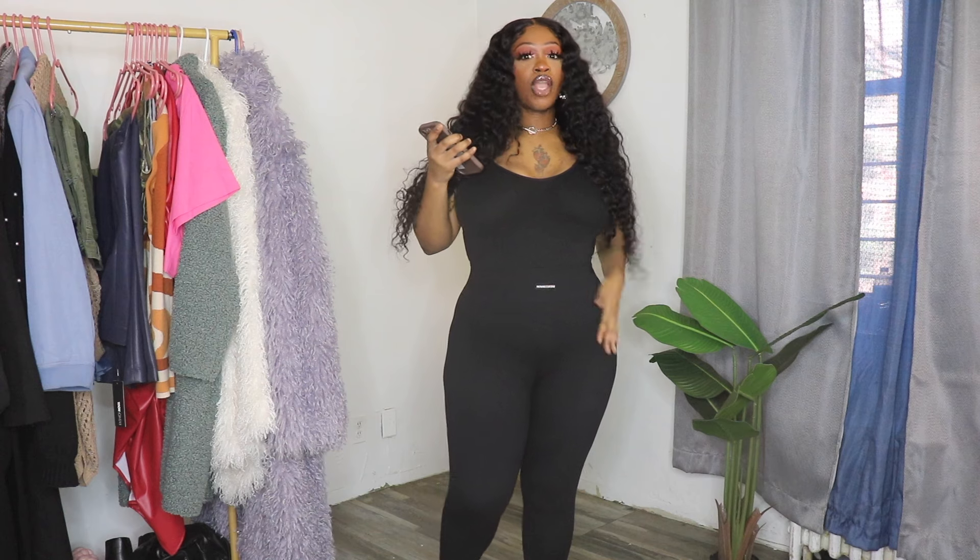It has this little thing that says Nova Sport right here in the front. They come up to here, so they cover the tummy area. And it's just basic in the back. This looks really cute with a jacket.